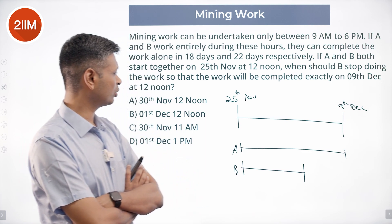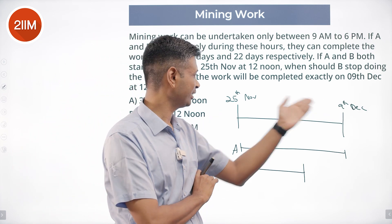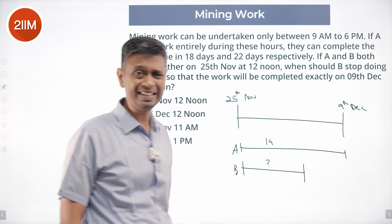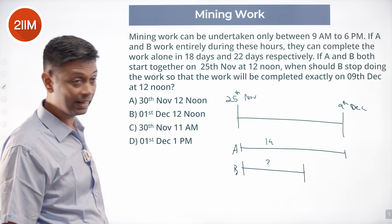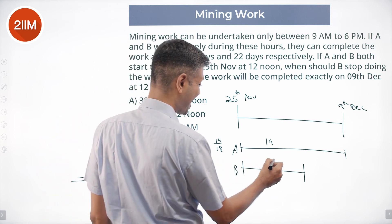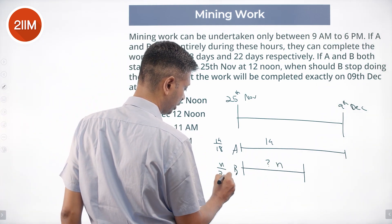From 25th November to 9th December, 12 noon to 12 noon, it is exactly 14 days — November has 30 days. We will find out how many days B works and then take it from there. A works the entire 14 days, so A will finish 14/18 of the task. Assume B works for n days; B will complete n/22 of the task.